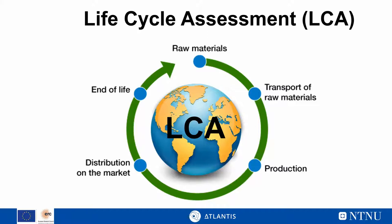Not everyone is familiar with life cycle assessment, so what is it actually? Life cycle assessment is a method to quantify the total sustainability impact of a product, service, or process over its entire life cycle. That starts with raw material extraction — think of a product like your phone or computer, which needs different kinds of raw materials. These are transported to a production site, produced somewhere in the world, and distributed on the market.